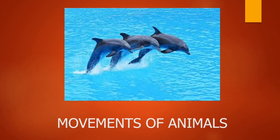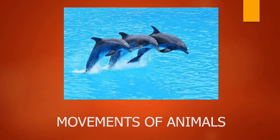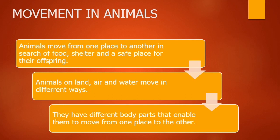Hi friends, welcome back to 10 Second Riddles. In this video, I'm going to teach about movements of animals and the different body organs which enable animals to move. Animals move from one place to another in search of food, shelter, and a safe place for their offspring.